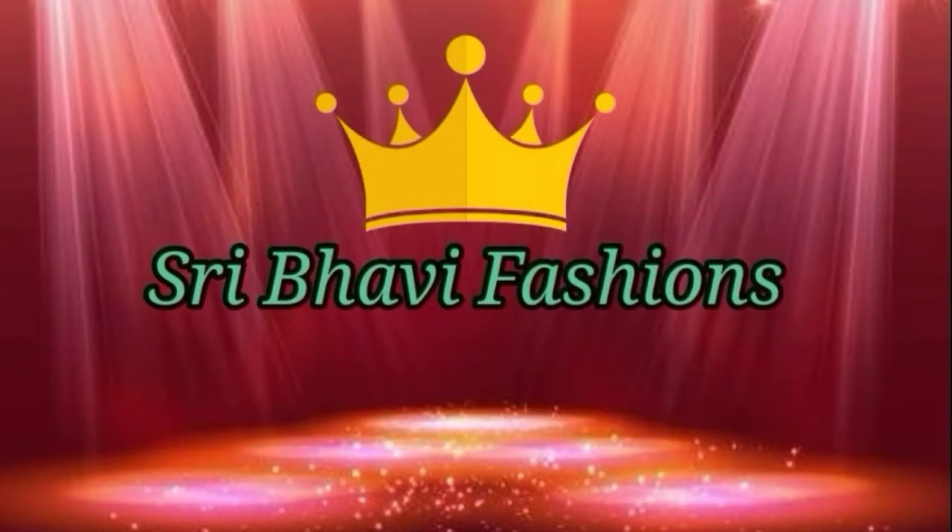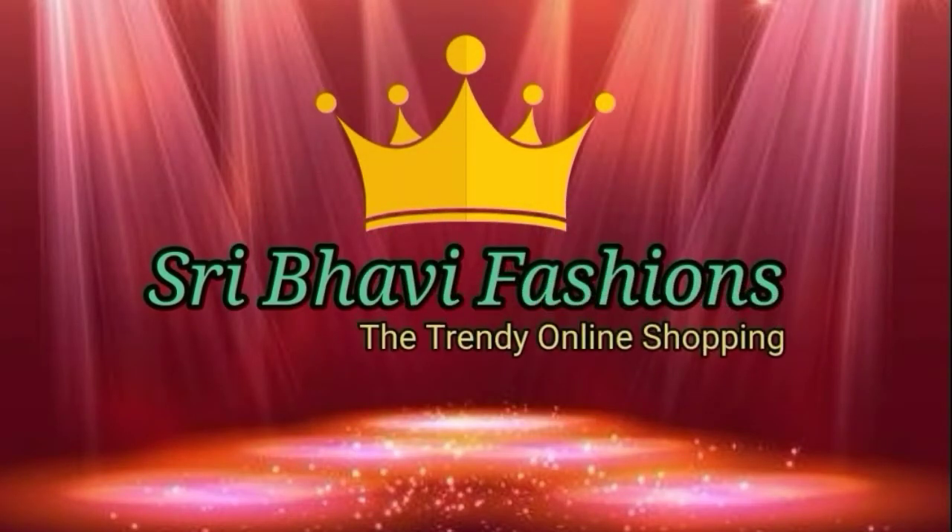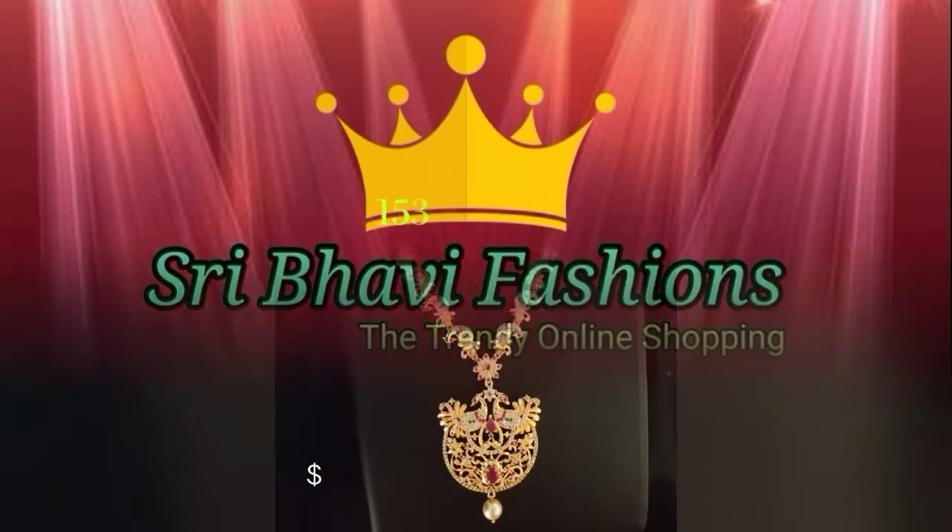Hi friends, I am Milakshmi. Welcome back to Sweep Happy Fashions, The Trendy Online Shopping. In this episode, I am going to show you a beautiful jewelry collection.